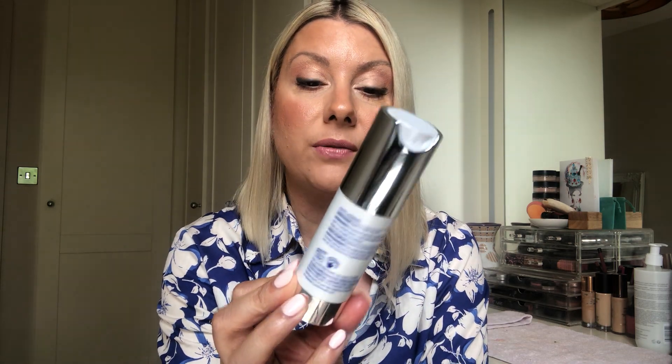Then I've used up the ZO Skin Health Daily Power Defense. I got this in a set which was good value at around 104 pounds — you also get a scrub and face wash. But ZO Skin Health is hit and miss for me. A full size is 114-115 pounds and I can't say this does anything for me as an antioxidant. From the set, I like the face wash but not the exfoliating face wash, don't like the AHA pads. The only things I really like are the polish scrub and the ZO Eclipse. This one — won't repurchase.